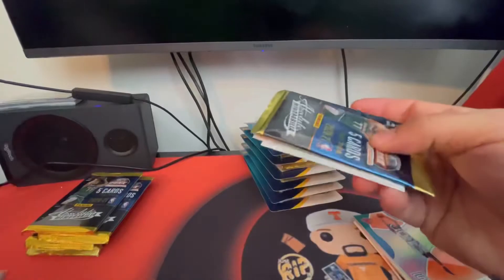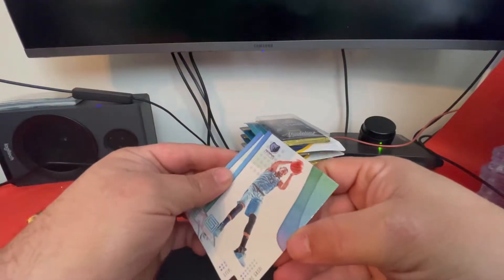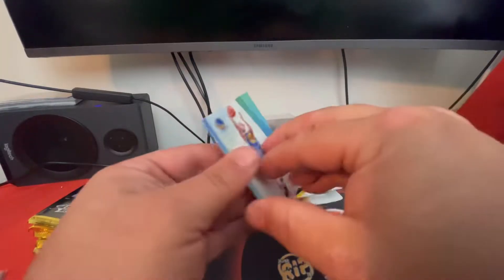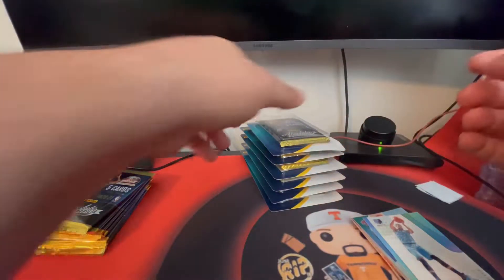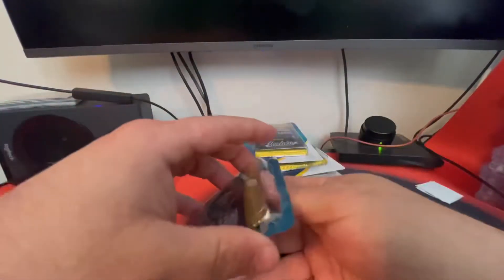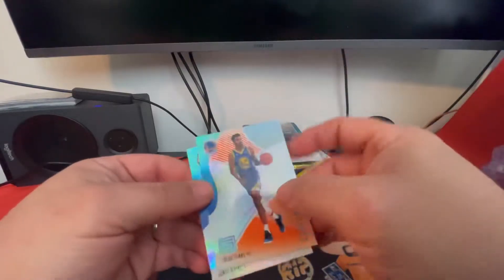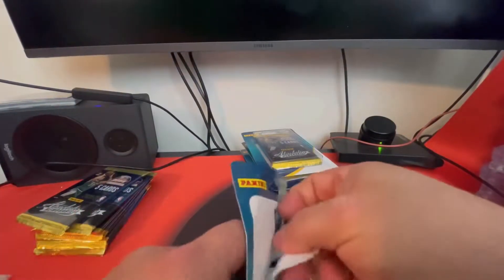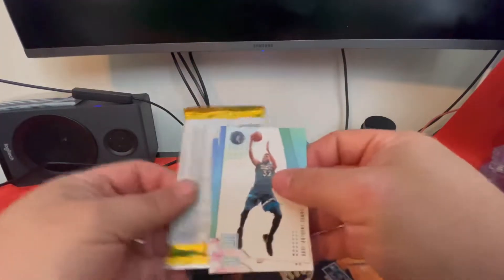We're about halfway through the loose cards. There's a Marc Gasol and a Stephen Curry — 2018-19. I'll still sleeve that one. Lots of trash. There's a Jacob Evans and a Dante Defenzo. The absolute memorabilia packs are the 2020-21 cards, so it's going to generate a lot of trash.